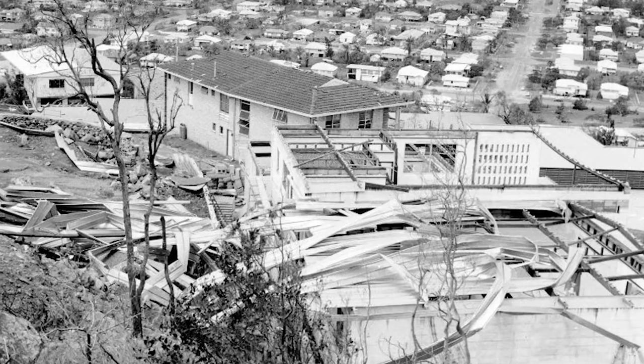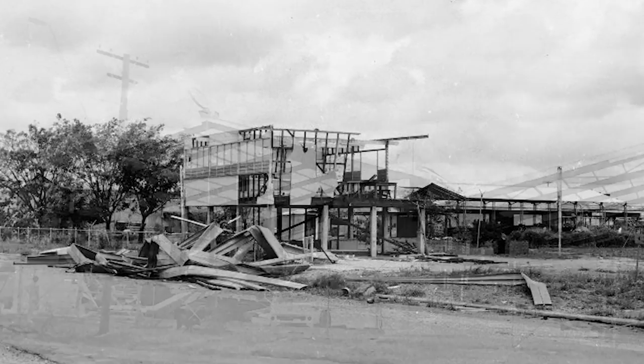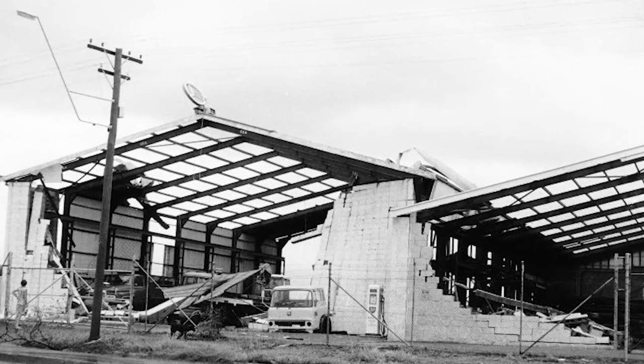The worst recent cyclone that has caused damage from these effects was Cyclone Althea, and on Christmas Eve 1971, Althea hit Townsville at low tide. So the ultimate, probably worst-case scenario would be a Yasi-scale cyclone hitting Townsville at high tide.